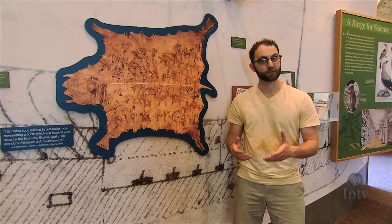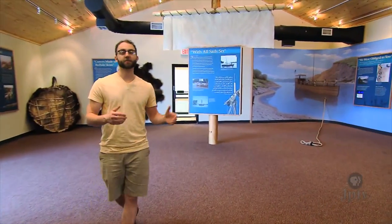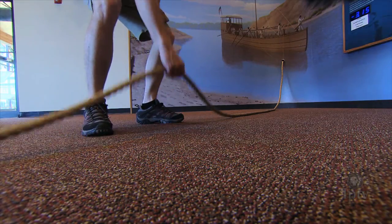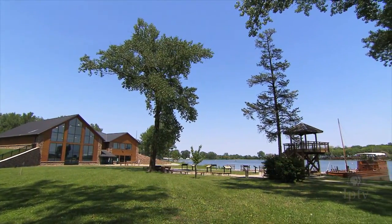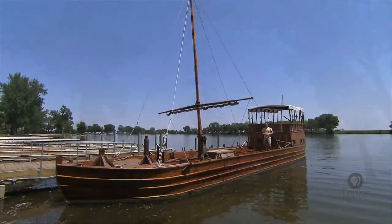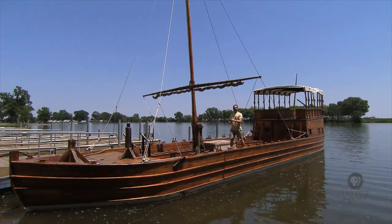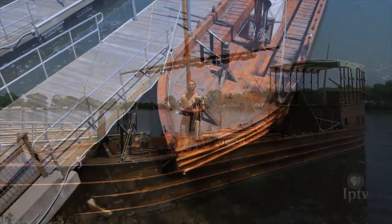Besides being home to historical information about the Lewis and Clark expedition, the Visitor Center also houses interactive displays that are fun for all ages. While there's plenty of fun and games to be had inside — everything from attempting to pull a barge to learning pioneer knots — the best hands-on piece of history is outside, floating on Blue Lake. Just outside the Visitor Center is another replica of a Lewis and Clark barge, slightly modified to be longer and wider to accommodate the public who wish to experience a little bit of history for themselves.